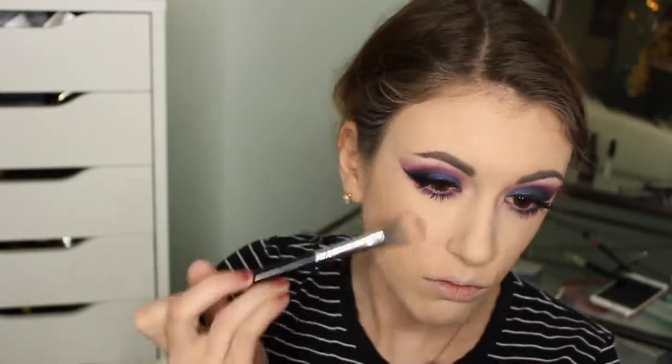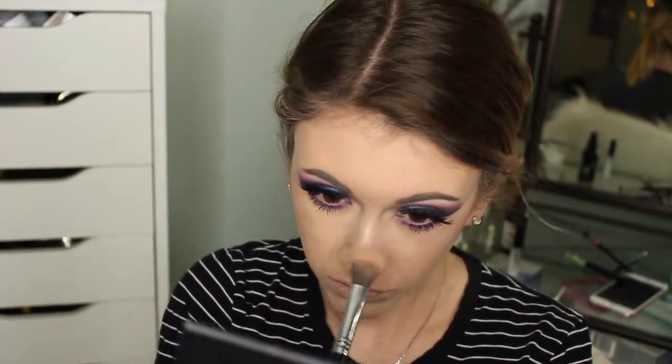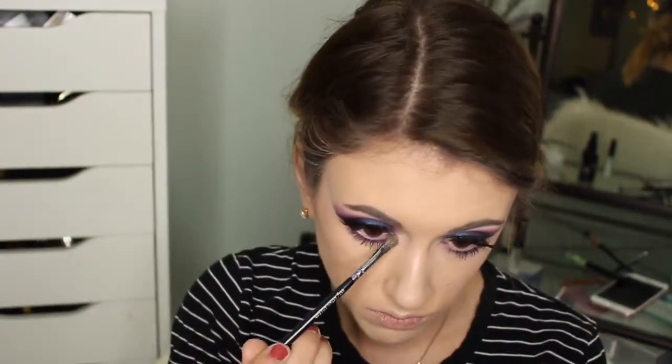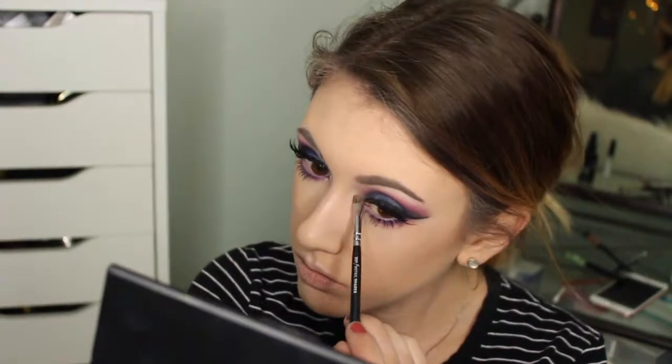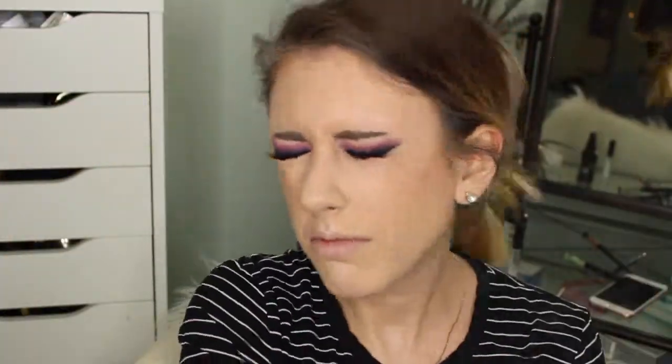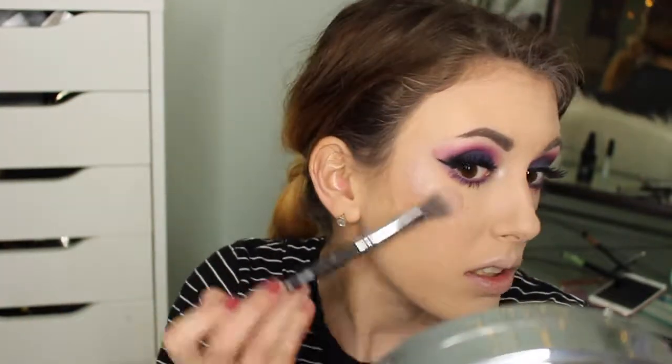My favorite part of the whole look is my highlight. This is the Makeup Geek collaboration with Kathleen Lights — I'm taking that middle shade, which is a pink champagne type of highlight, and placing this in all the normal highlight areas. It is absolutely beautiful. I love, love, love this palette. I'm also taking this on the inner corners of my eyes to bring a little bit of sparkle to that area. Now I'm misting my face with my Wet n Wild setting spray. Once I set my face, I really like to go back in with my highlight just to intensify it even more.